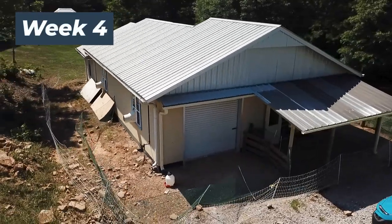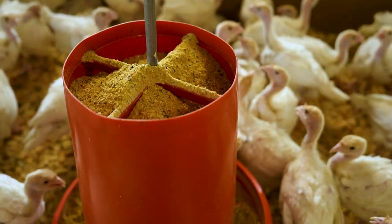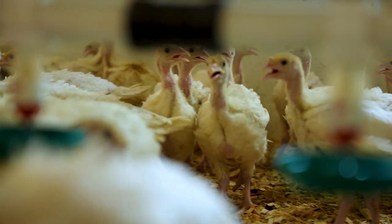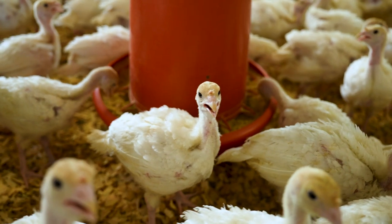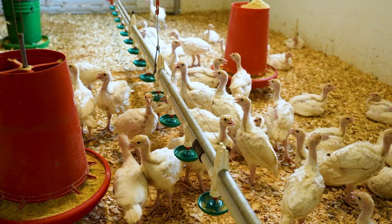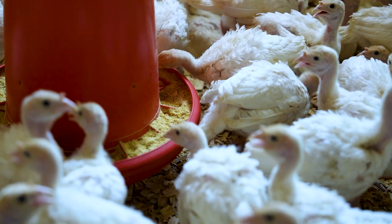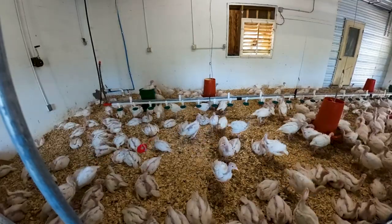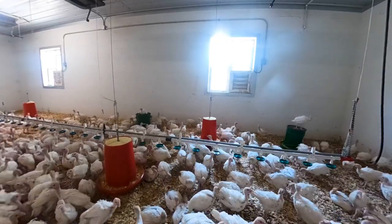Now that the birds are four weeks old and have been on OGS for a while, we've noticed very minimal differences — just a super slight weight difference between the two sides. The OGS side started out a little behind on weight compared to the non-OGS side, but this week they've pulled ahead just slightly. Mortality-wise, they've been pretty much neck and neck. We have noticed a little bit of pecking starting this week on the side that is not fed OGS.